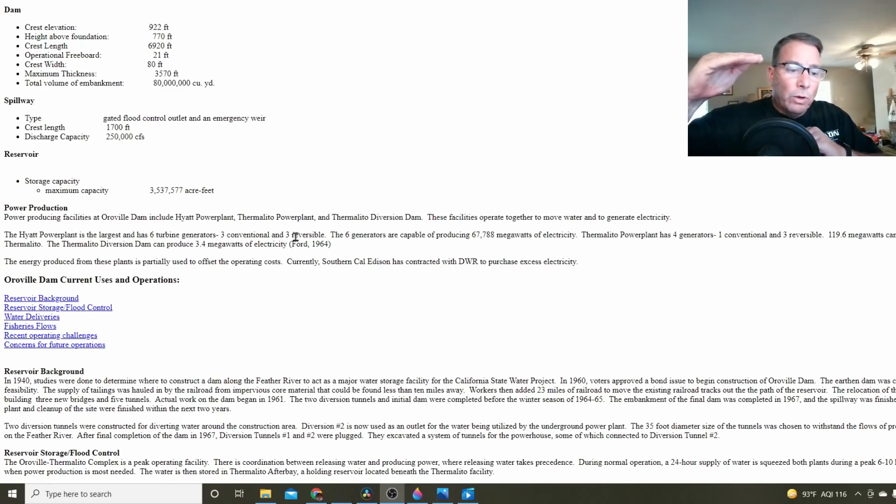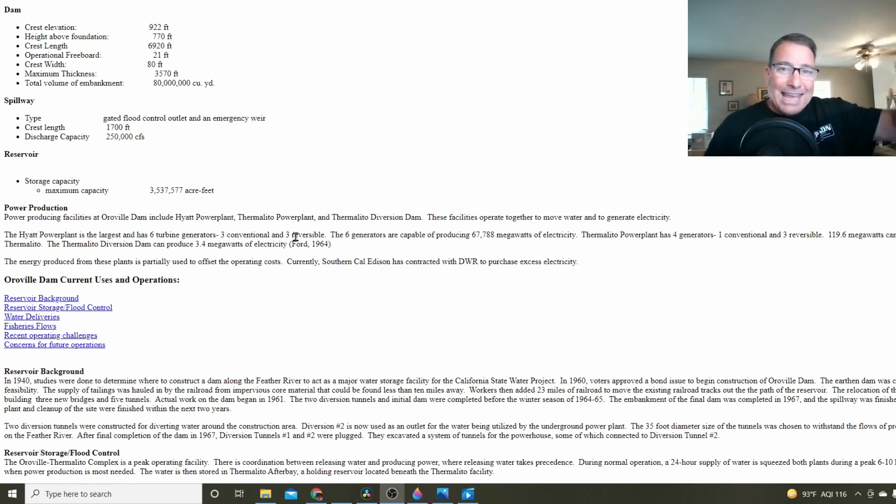When you need electrical power during high demand — like evenings when everyone comes home from work — you can run the generators hard and discharge a lot of water into the Thermalito diversion pool. Then later at night, when electrical demand is very low and electricity is cheap, you can turn those pumps backwards and pump the water back into the reservoir from the Thermalito diversion pool, then repeat the cycle. But that's no longer done.